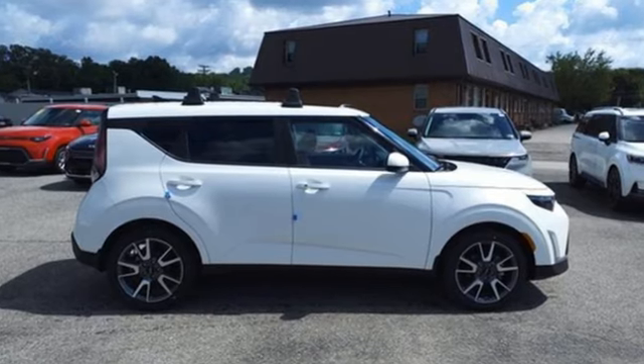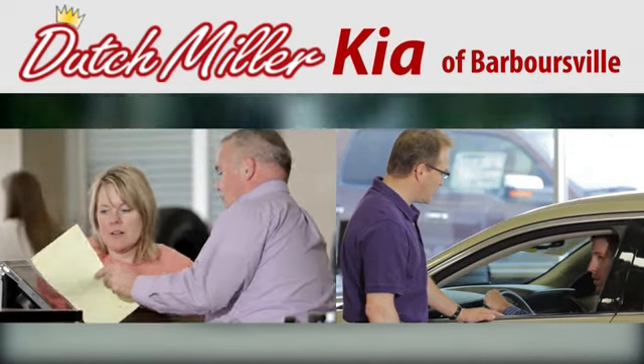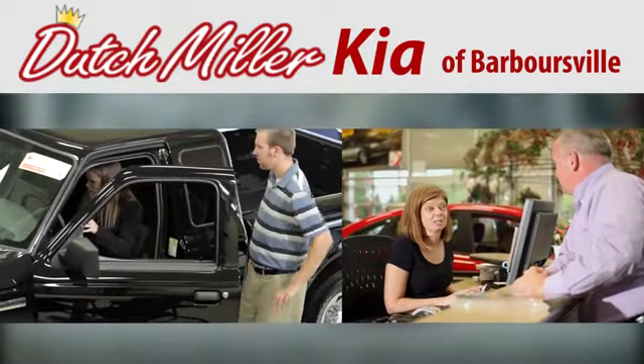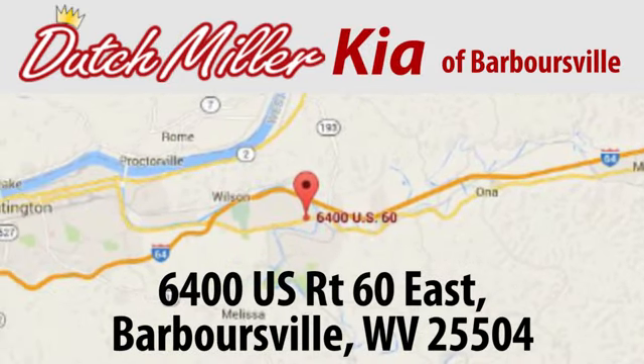Reliability, quality, Kia. Hurry in today for a test drive. At Dutch Miller Kia of Barbersville, we work hard to ensure every customer has a great experience shopping for a new vehicle. Call, click, or stop in today. We're located at 6400 US Route 60 East in Barbersville.